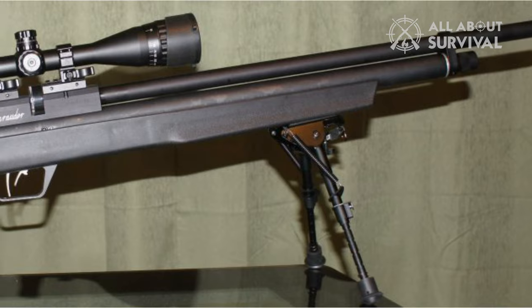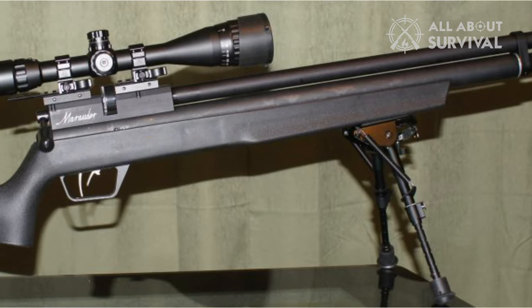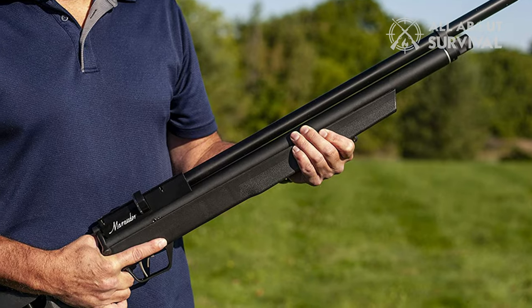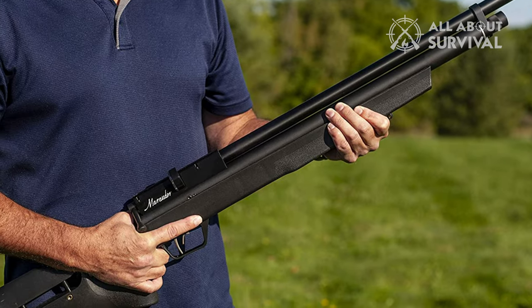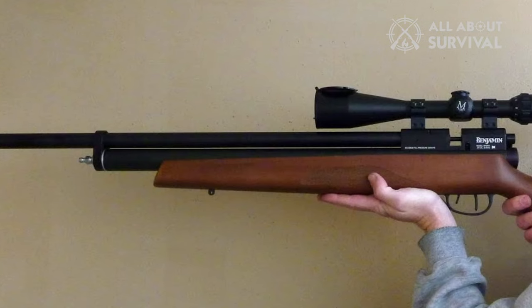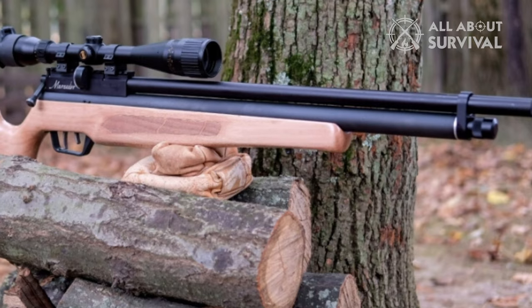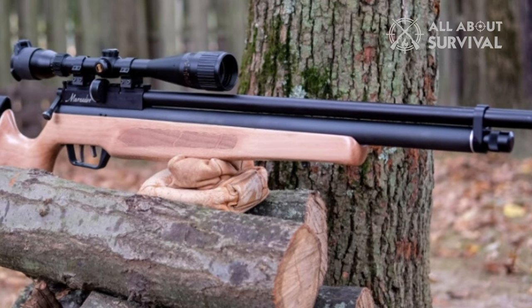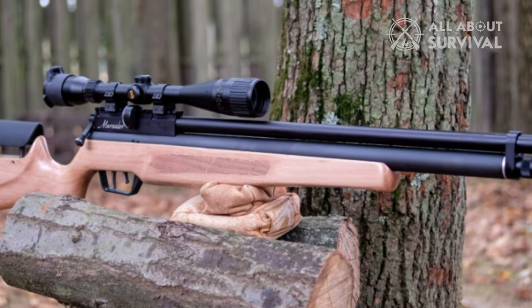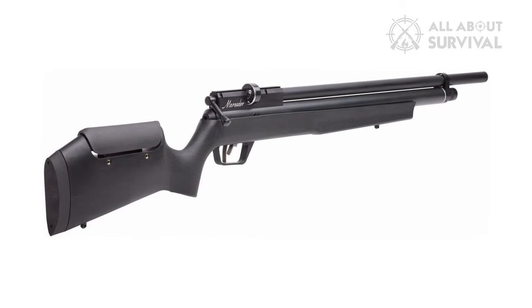The Benjamin Marauder is available in .177, .22, and .25 calibers, with the .22 caliber being the most versatile in my opinion. The .177 and .22 get roughly 30 to 40 shots per fill depending on how you have the power adjusted, while the bone-crushing .25 caliber gives you just 16 shots per fill. The Marauder started the .25 caliber craze as it was one of the first economically priced PCPs offered in the quarter bore. The Benjamin Marauder is extremely accurate, due in part to the crisp, adjustable trigger.